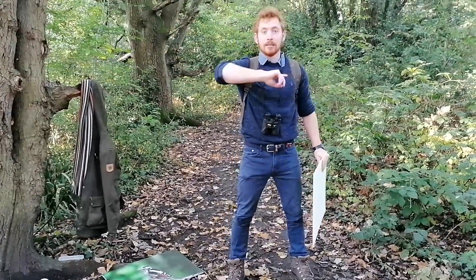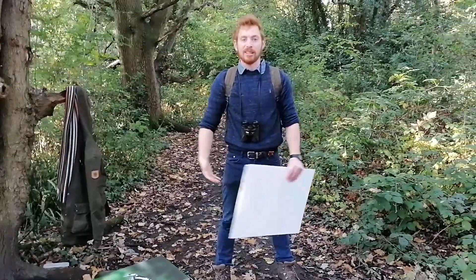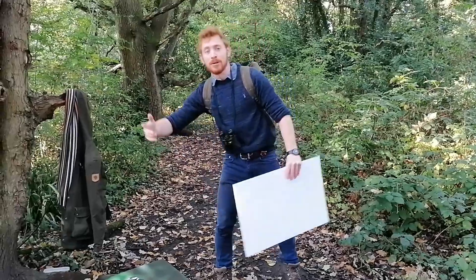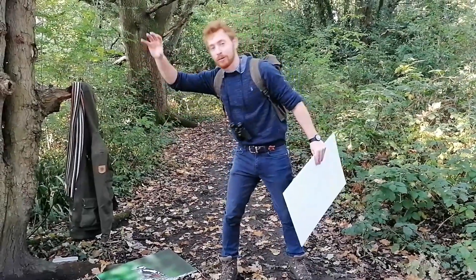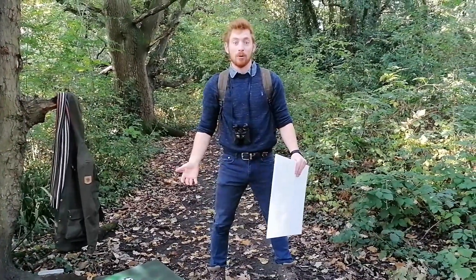Why don't they breed here? Unfortunately that's humans' fault — we've destroyed their habitat and there's no place for them to live anymore. We do get them passing over as they're going from Scandinavia to Africa to spend the warmer winter months in Africa rather than staying up north.